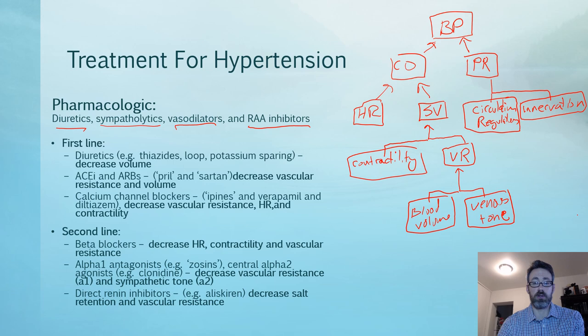Diuretics include thiazides like hydrochlorothiazide, loop diuretics acting on the loop of Henle, and potassium-sparing diuretics like spironolactone. Their main goal is to reduce volume. In the blood pressure pathway, diuretics reduce blood volume, which reduces venous return, which reduces stroke volume, which reduces cardiac output, which helps reduce blood pressure.